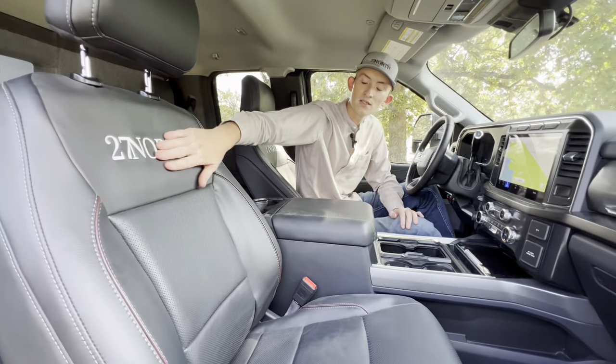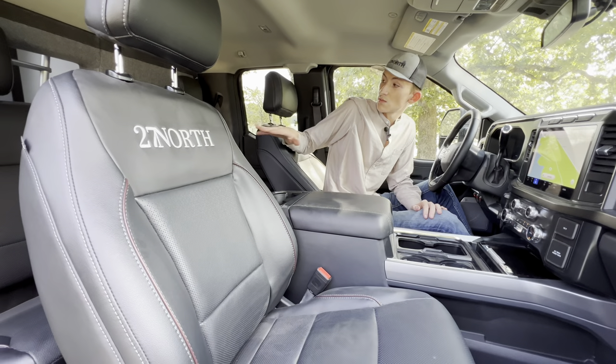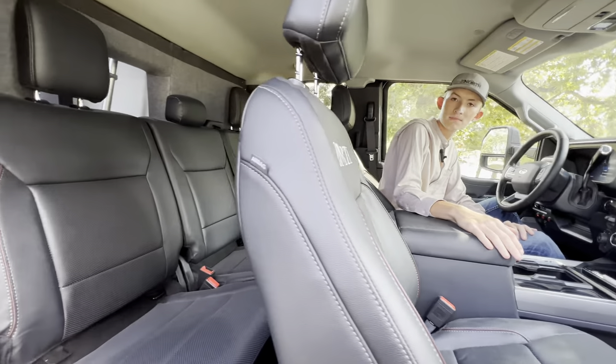You'll notice our embroidered 27 North seating as well as seating for five when the back seats are in the up position.